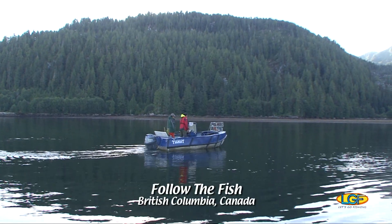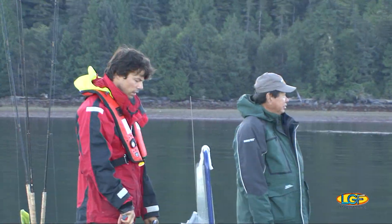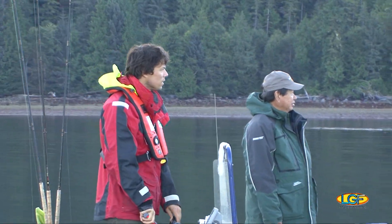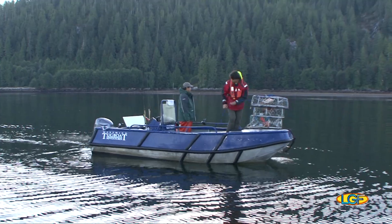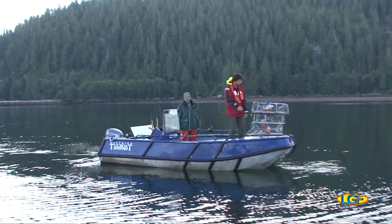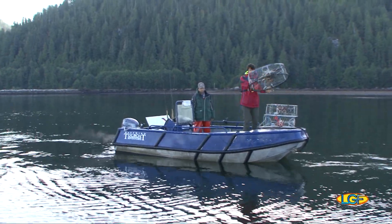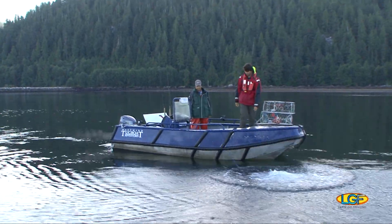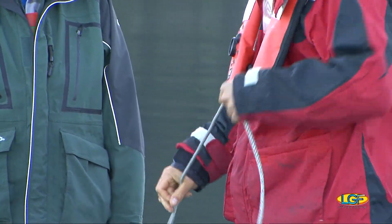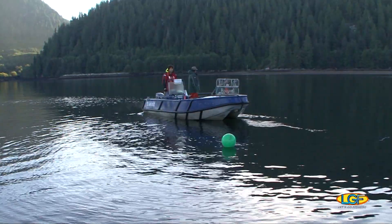The Inside Passages of Canada offers so many different adventures. And if you enjoy dining on seafood as much as catching it, you should be with us. On this trip we're doing it all.